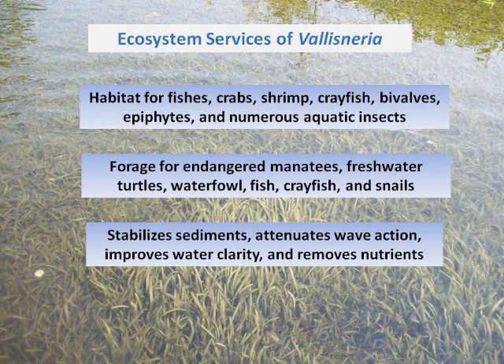It provides forage for the endangered manatee — a lot of people forget this. There are also waterfowl, freshwater turtles, crayfish, and snails. One of the other services it provides is to stabilize the sediments. Because it is a freshwater SAV — freshwater seagrass, if there is such a thing — it attenuates wave action, stabilizes sediments, removes nutrients, and improves water clarity. And that has cascading effects all the way through the system.